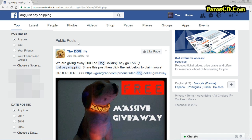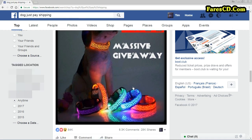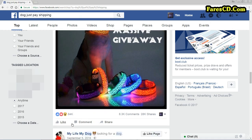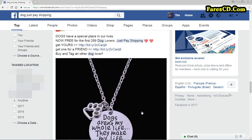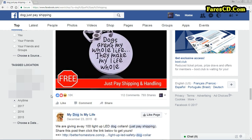The interesting thing is, once you've typed that in and come down to your public posts, you'll start to see stuff like, for example, this dog collar, which has got 84,000 likes, 8,300 comments, and 28,000 shares. That is telling you that that product is enormously popular. If I go down a bit further, I've got this dog pendant — 10,000 likes, 112 comments — again, very, very popular.